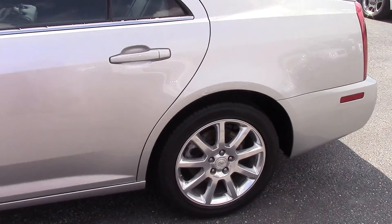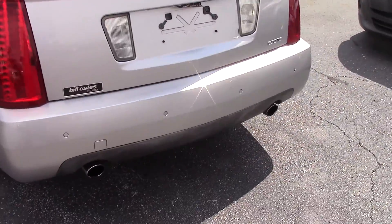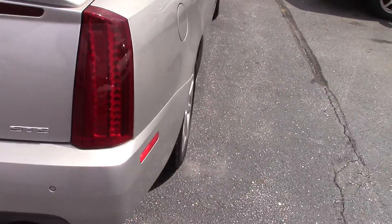Tires and wheels look fantastic. A lot of good rubber on the tires. We do have the backup sensors, which is great — you don't see that often.